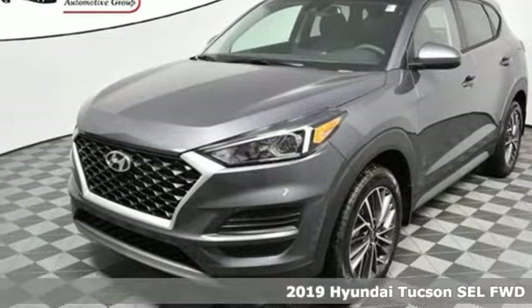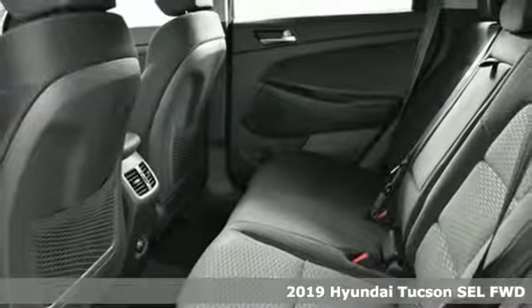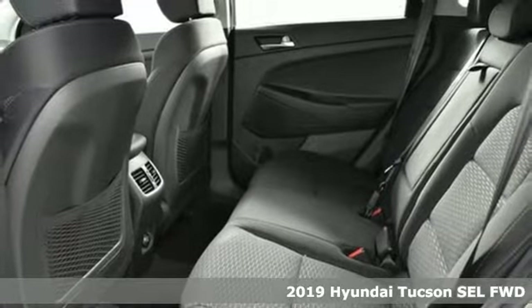It's a new 2019 Hyundai Tucson. Challenging convention to find a better way — it's the Hyundai way.